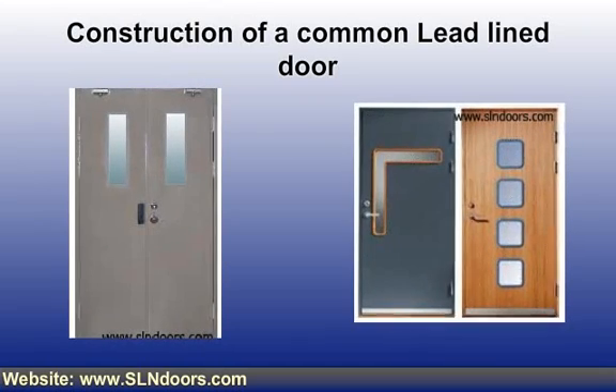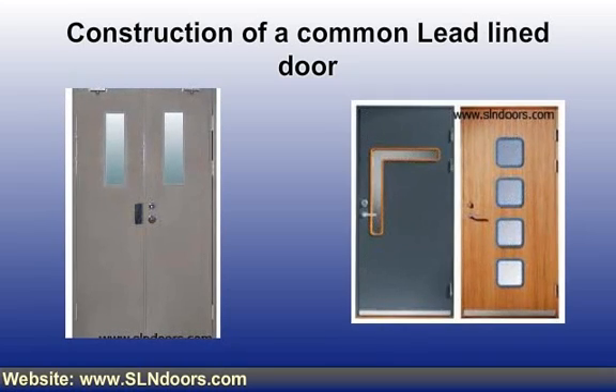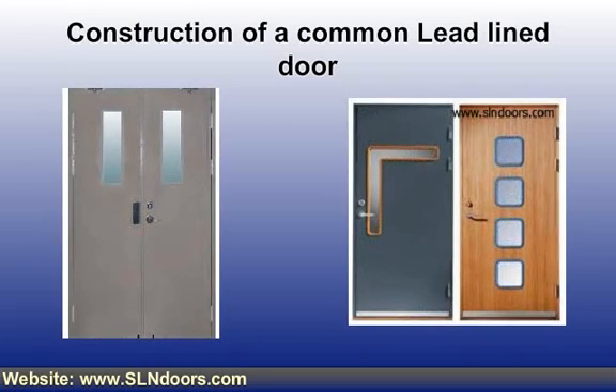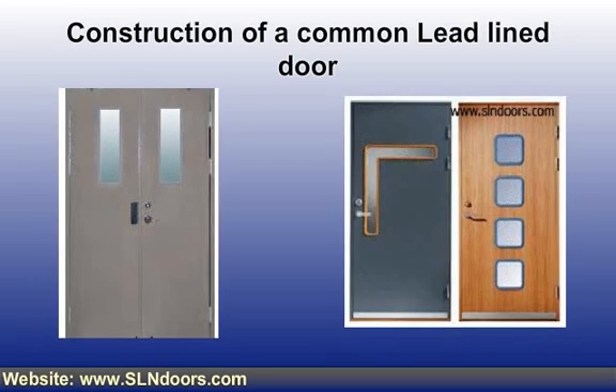Two separate core assemblies are built with the standard thickness. The lead is placed between these two core assemblies and bolted together around the edges. The lead in the center makes the door more balanced, which is essential for long and sustained installation.